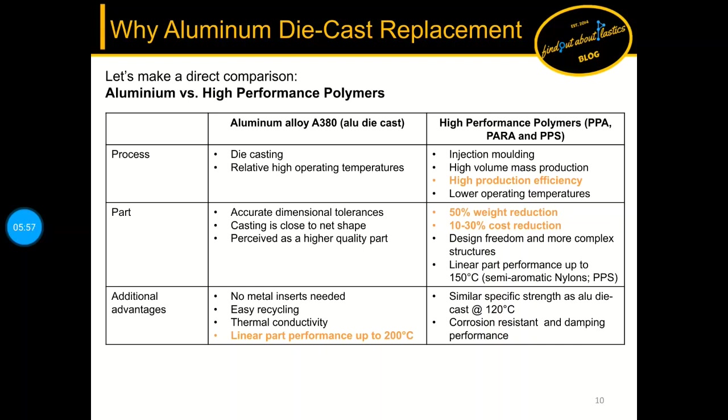We now make a direct quantitative comparison split into process, part, and additional advantages. As an aluminum representative I selected alloy A380 and compared it to high performance plastics such as polyphthalamide or polyarylamide and polyphenylene sulfide. I highlighted the major differences in orange.